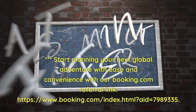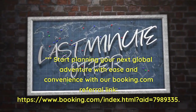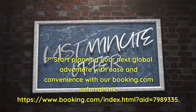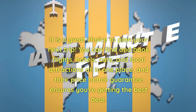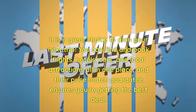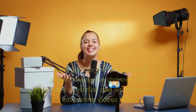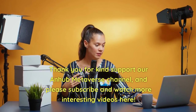Start planning your next global adventure with ease and convenience using our Booking.com referral link. It's a great choice to plan your next trip — you can find and book flights, hotels, cars, and local attractions all in one place, and their price match guarantee ensures you're getting the best deal. Thank you for your kind support of our InHub Metaverse channel — please subscribe and watch more interesting videos here.